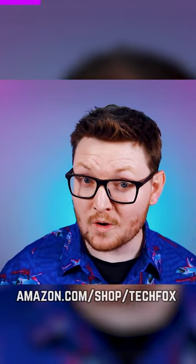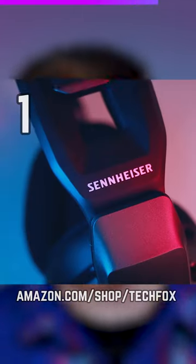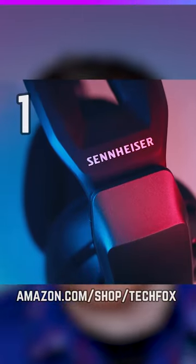Here are five gaming deals you don't want to miss in 60 seconds or less. The GSP670 wireless headset is going for $160. The audio quality is fantastic and the comfort can't be matched.